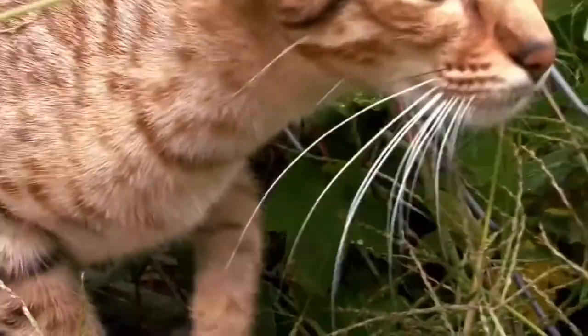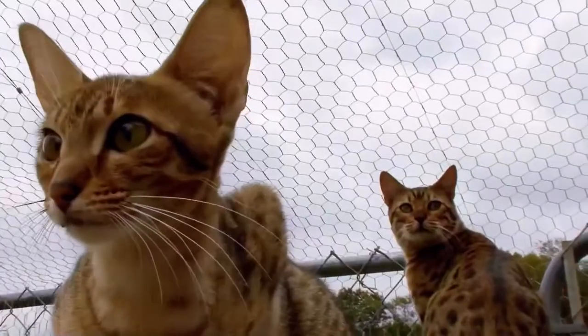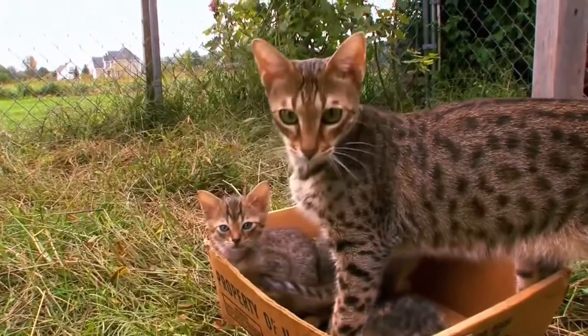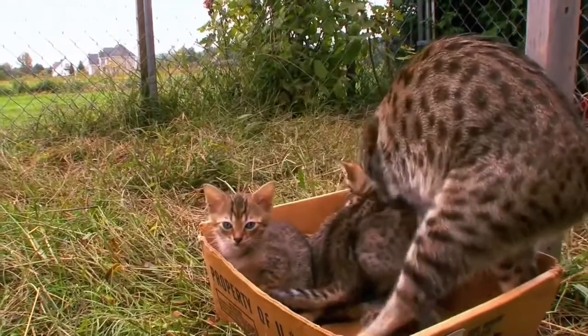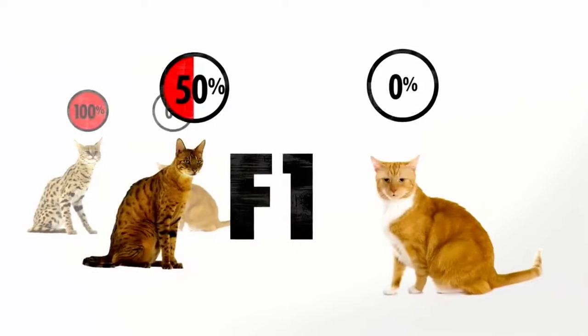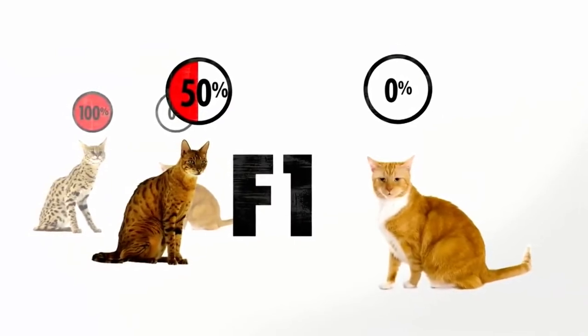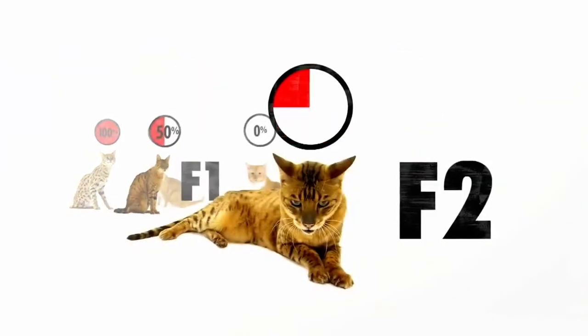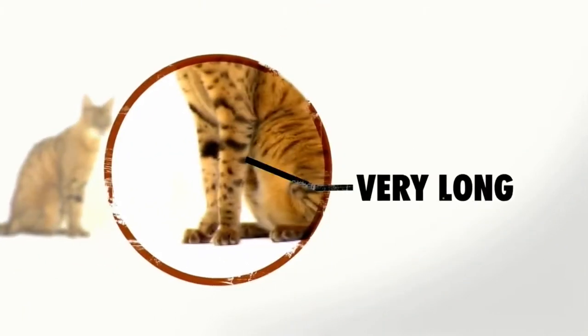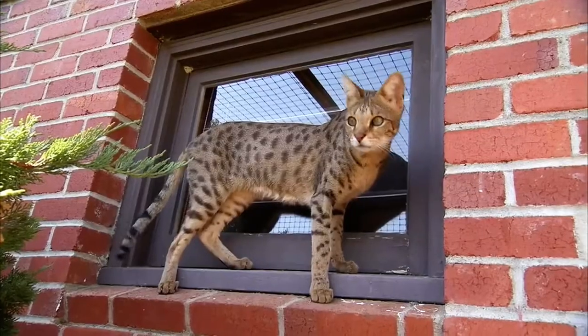Savannahs are bred with varying degrees of wildness, measured by the filial system — a formula for measuring the percentage of wild genes in each cat. The F1 is 50 percent wild cat. When you take an F1 female and breed her to a domestic cat, you have an F2, and so on.